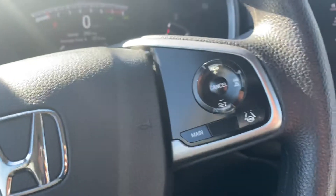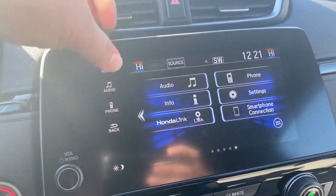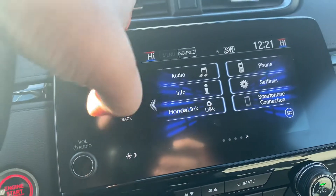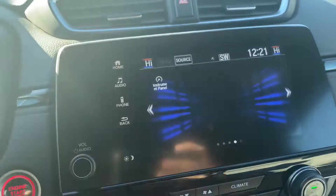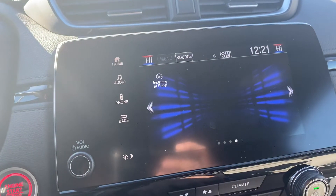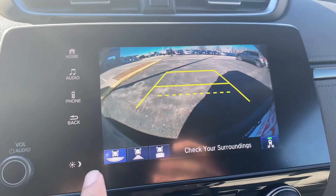You have your adaptive cruise control and a touchscreen with Apple CarPlay and Android Auto. You also have a Bluetooth system, and this is your backup camera — you have a three-way backup camera system.